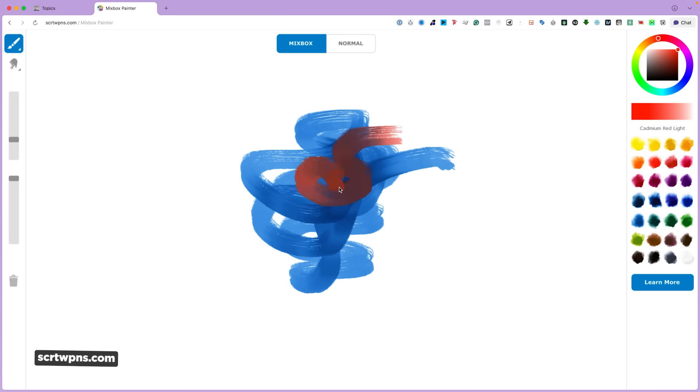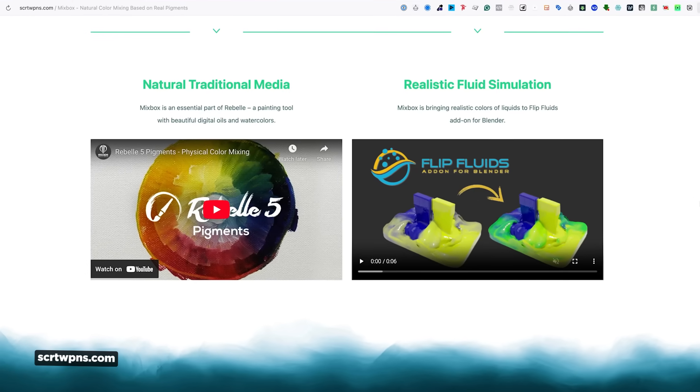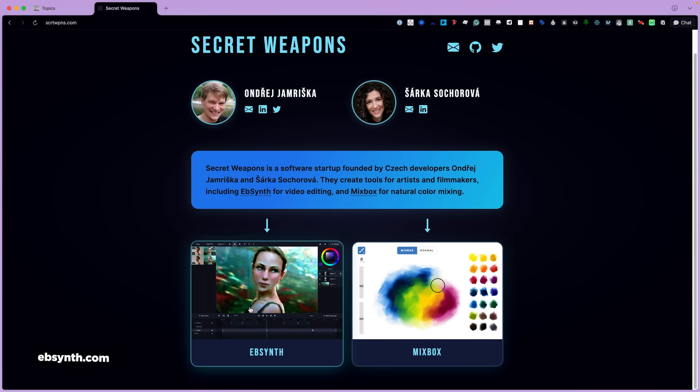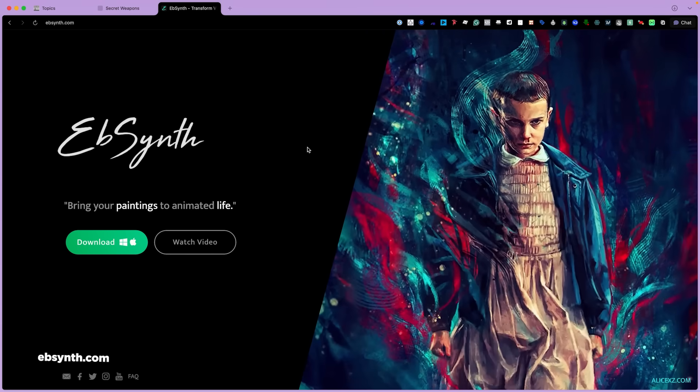There's a cool preview tool on their site where you can play around with the algorithm. Currently, this tech isn't built into Photoshop or Procreate, but it is in a painting app called Rebel, and there's a Blender add-on for their fluid system. Secret Weapons are the same folks who created EBSynth, that really powerful style transfer tool used in films and music videos. Hopefully this Mixbox algorithm makes its way into apps that motion designers are using.